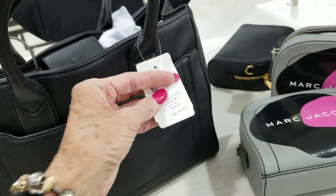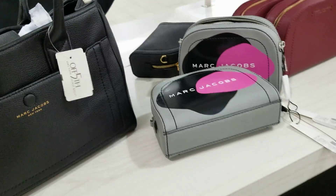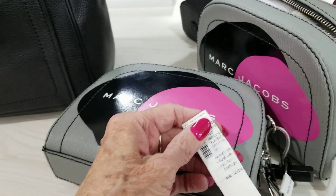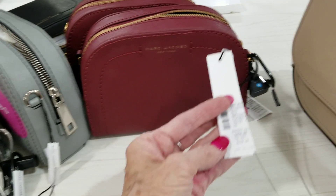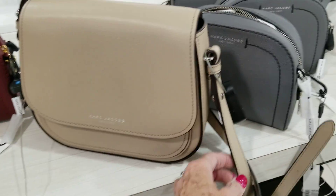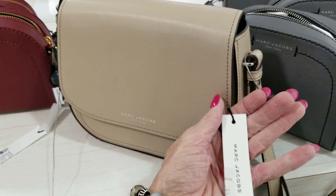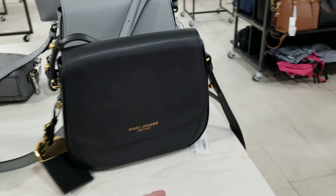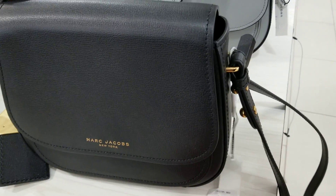The Marc Jacobs bags are priced at $199, $249. This one here is $149. Here we go, $129. This smooth leather here is $149. Got a lot of nice bags here, and $149 on this one.